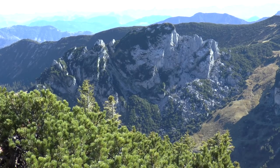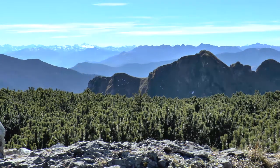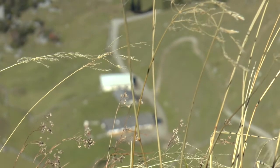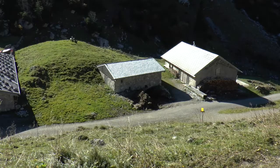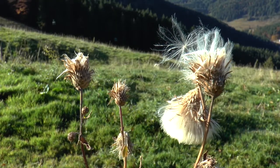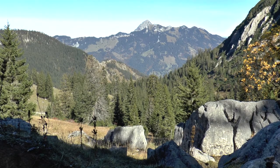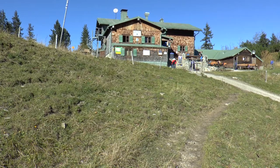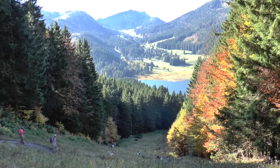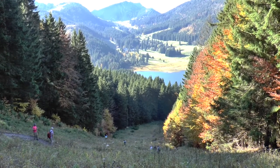Die Nordwand der Ruchenköpfe. Und ein Rückblick auf die Rotwand. Tief unter uns liegt die Kleintiefentalalm. Über sie führt der Abstieg. Noch ein kurzer Gegenanstieg und das Taubensteinhaus ist erreicht. Von hier sind es knapp 500 Höhenmeter hinab zum Spitzingsee, wo unsere Wanderung begann.